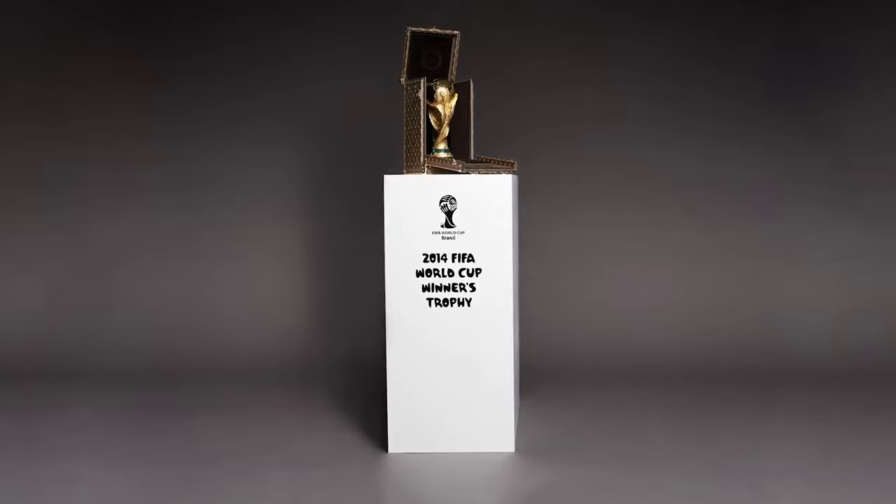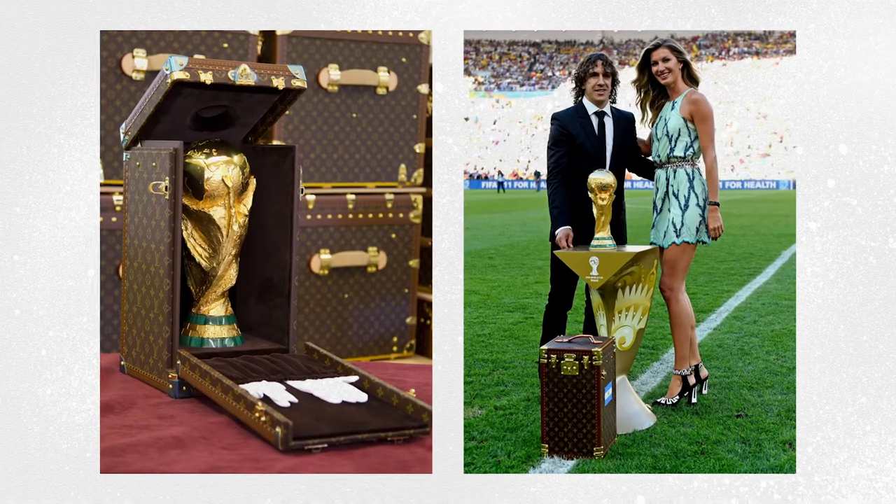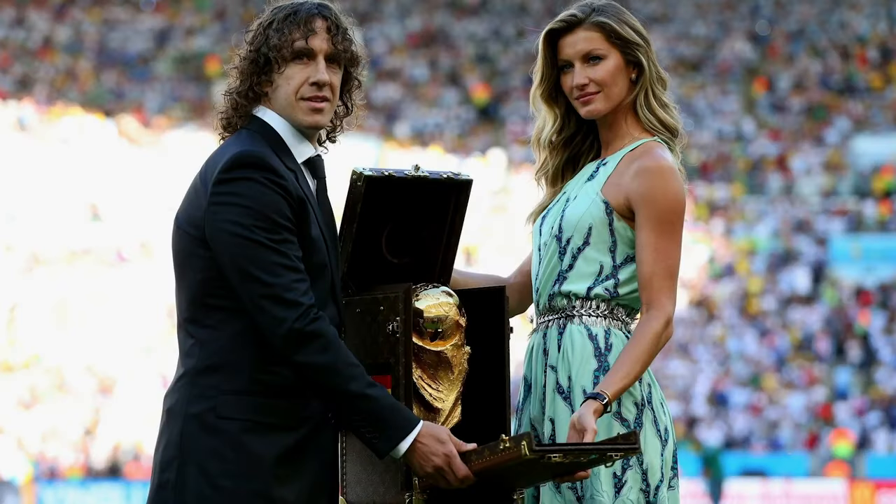In 2014, for the World Cup in Brazil, LV created another big, beautiful box — chromed out, leather padded and cushioned all over by the classic Vuitton monogram.